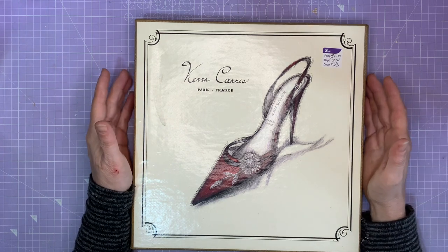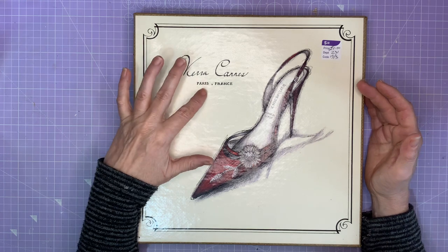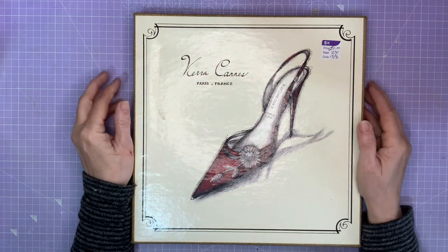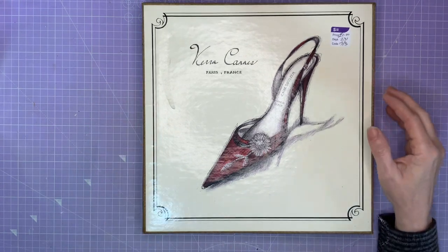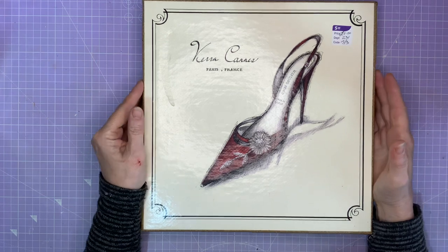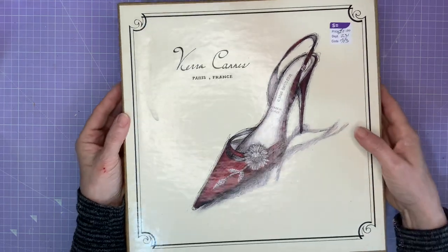The first thing I found was this. It's a Vieira tin probably, and it's Paris, France. It's got a beautiful shoe in black, white and red - some of my favourite colour combinations - and it cost me a pound. I normally buy things to upcycle or use for parts, but this one's definitely going to be one of those I keep. I just love it. It's just everything I love in an image.